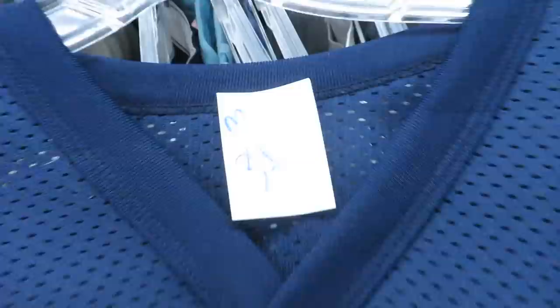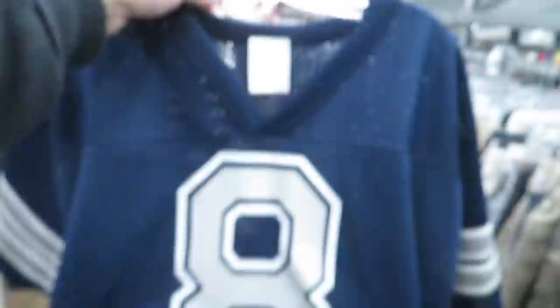Size medium for $3.49 — we got the Logo 7 Troy Aikman Dallas Cowboys jersey, but nothing on the back, not even a number, so that kind of sucks.